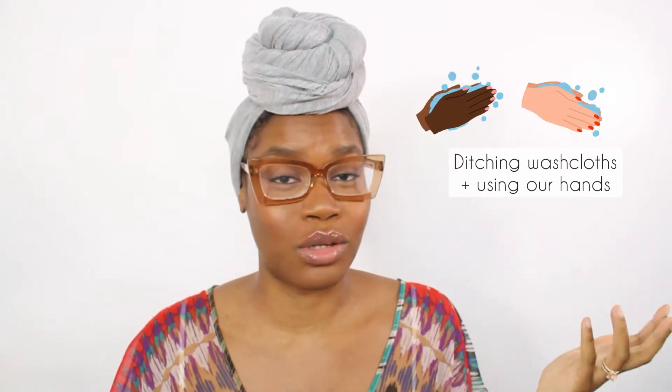Tip number three is ditching washcloths and using our hands to clean our vulva. We don't need to be putting anything up our vagina to clean it — it is self-cleaning. You want to clean everything else, like in between your labia and your vulva. I used to always use a washcloth, but a light bulb went off and I realized it doesn't make sense. Even if you use a separate washcloth for your body and another for your vagina, a washcloth is a washcloth — unless you're using a different one every single time, which just creates more laundry for yourself.